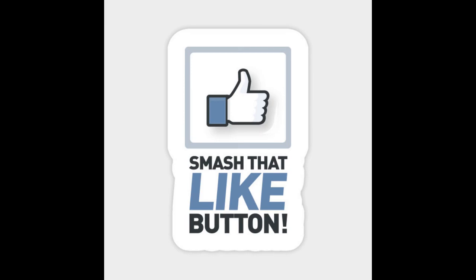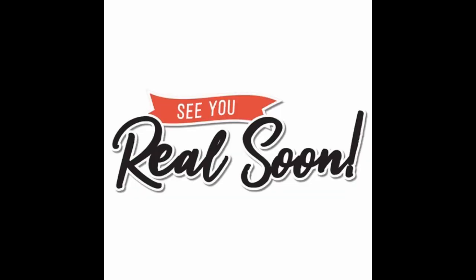If you liked this video, please don't forget to subscribe and put a thumbs up! Thank you, and see you real soon!